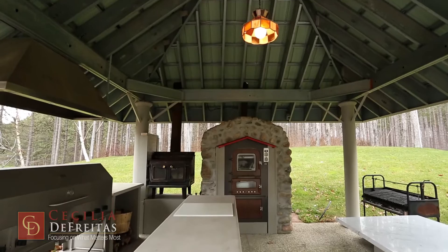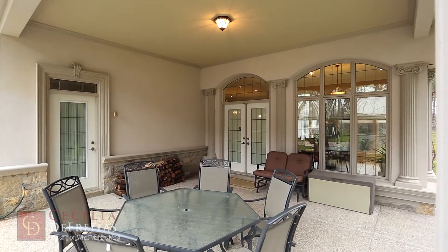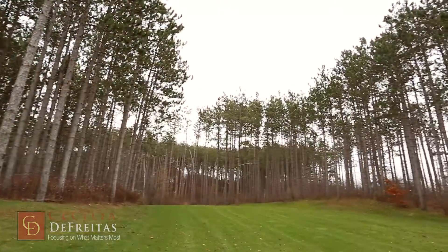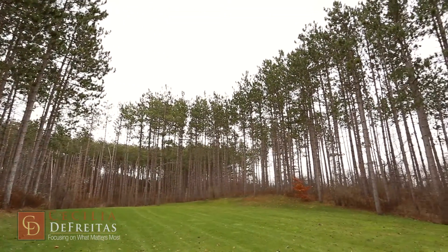The outdoor kitchen is equipped with a wood-burning pizza oven and an overhead exhaust fan. There is a basketball court for your enjoyment and a cleared area for a future pool and tennis court.